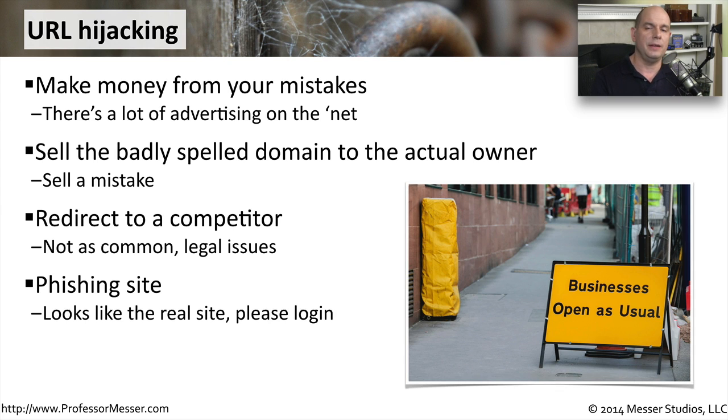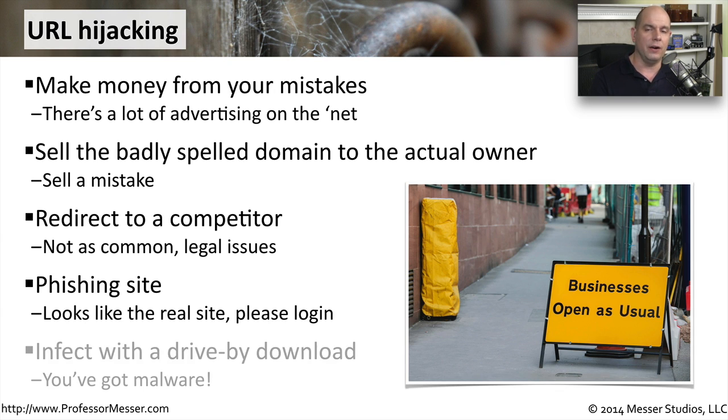Sometimes you become infected with malware that will take your legitimate URLs and redirect you to a different website. We often refer to this as browser hijacking, where they'll take a legitimate URL and either put their ads around it or redirect you to a completely different site altogether.